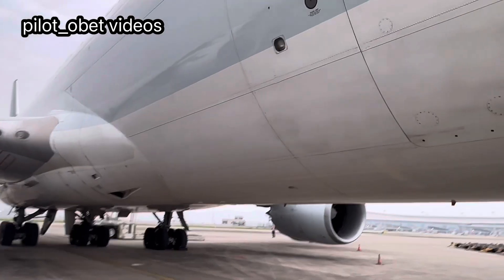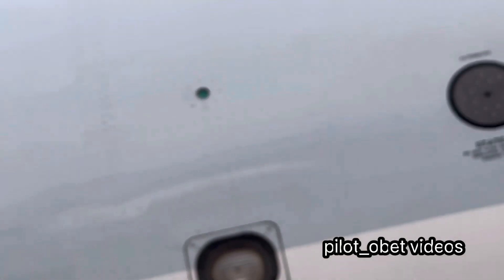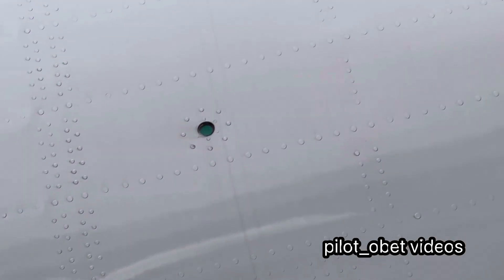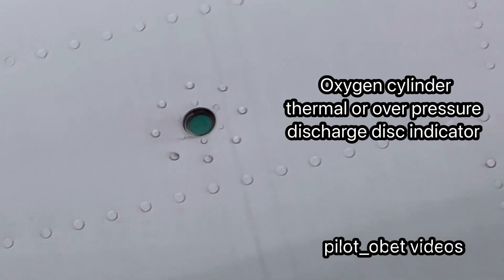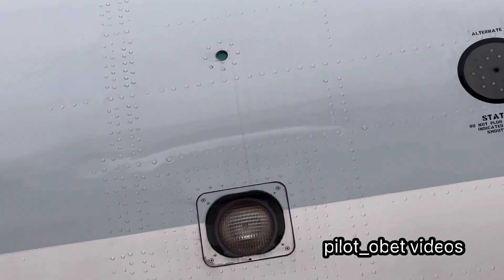As part of the external walk-around inspection, the pilots will always check this. See that green disc over there? That green disc is what we check on the ground as part of the external inspection to make sure that the oxygen bottles have not thermally discharged.